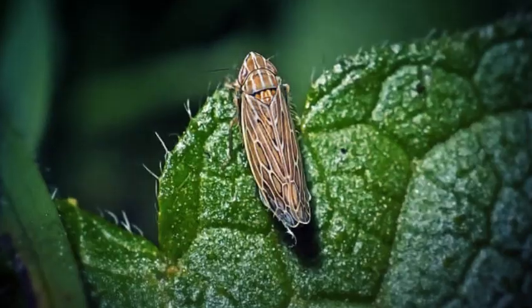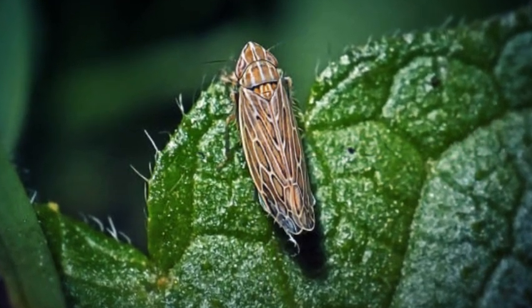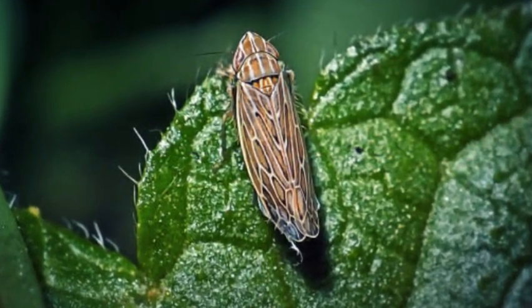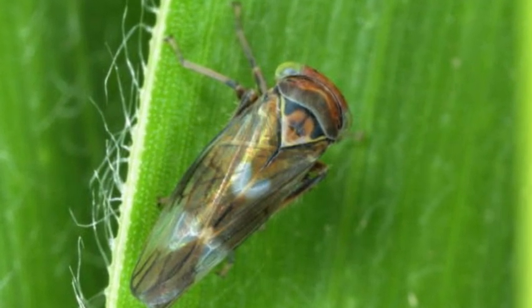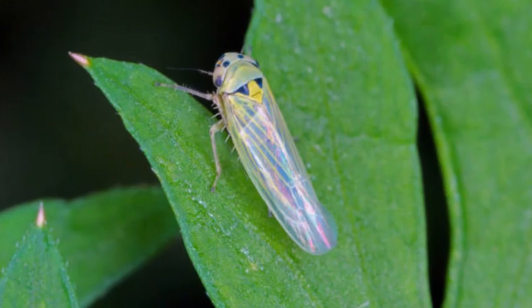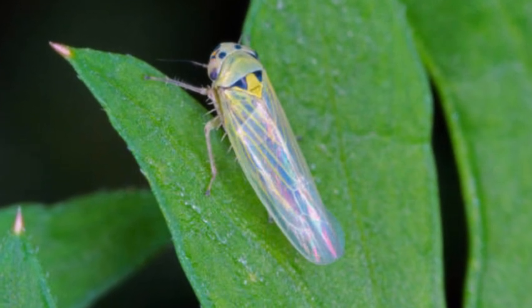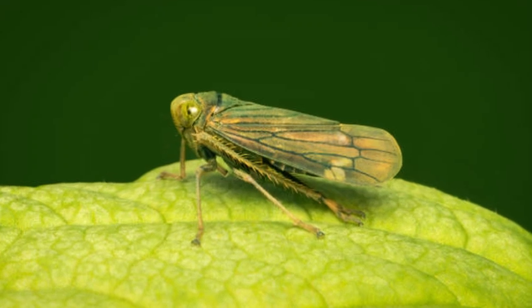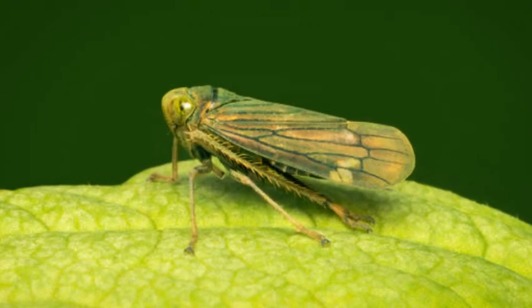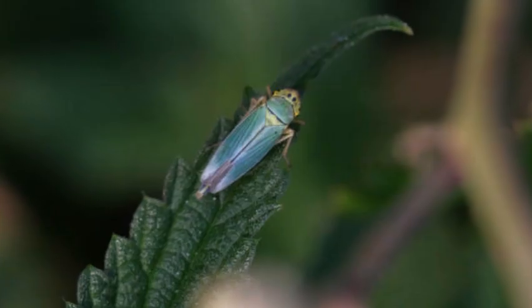Leafhoppers are a diverse and intriguing group of insects belonging to the family Cicadellidae, within the order Hemiptera. These tiny creatures are found worldwide, with over 20,000 known species and possibly many more yet to be discovered. Leafhoppers are named for their remarkable ability to jump and their preference for feeding on plant sap, including the leaves of various plants.